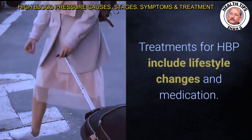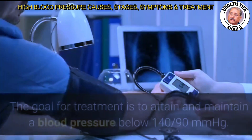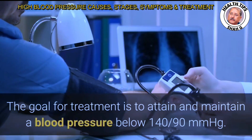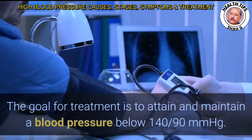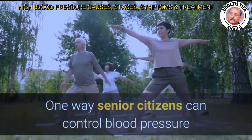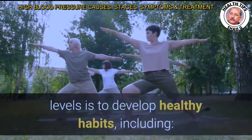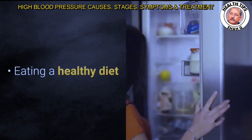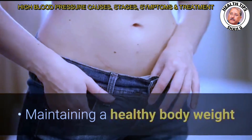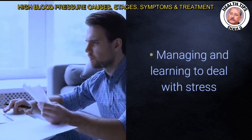Treatments for HBP include lifestyle changes and medication. The goal is to attain and maintain a blood pressure below 140/90 mmHg. One way senior citizens can control blood pressure is to develop healthy habits, including eating a healthy diet, getting enough exercise, maintaining a healthy body weight, quitting smoking, and managing stress.